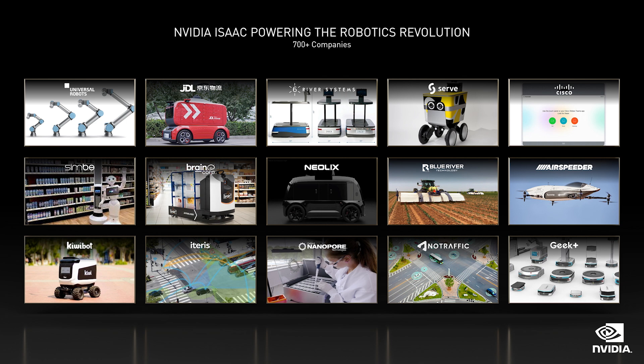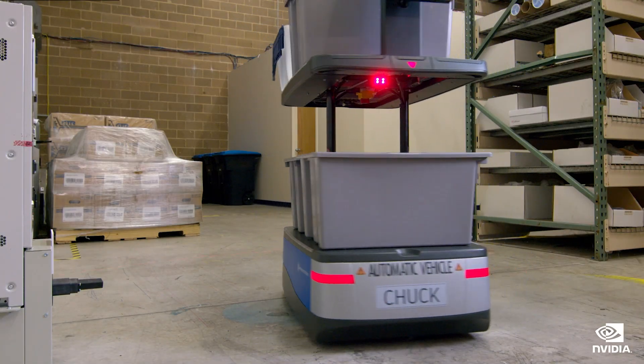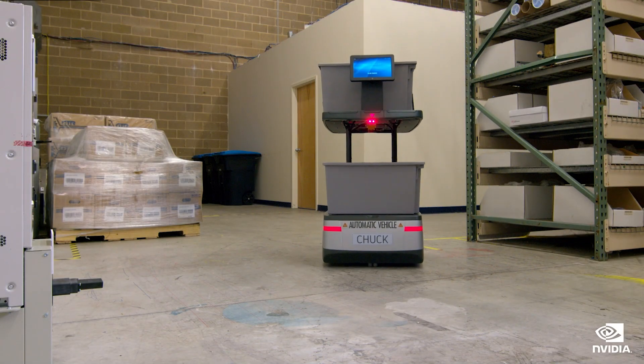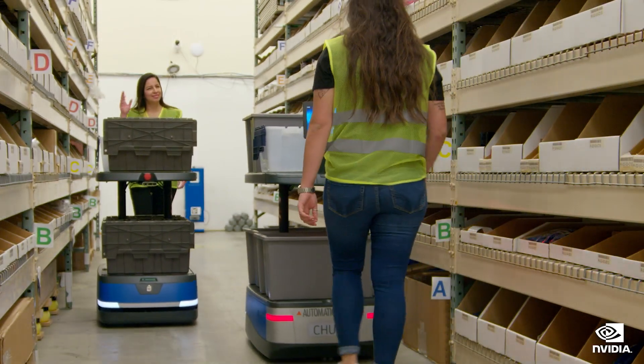Holoscan is our third robotics platform. We've got some great updates on our other two — iZik and Drive. The robotics industry is growing incredibly. Our iZik ecosystem is now over 700 companies and partners; that number has grown five times in the last four years. AMRs, or autonomous mobile robots, are being deployed in giant warehouses to handle the incredible growth of e-commerce fulfillment.